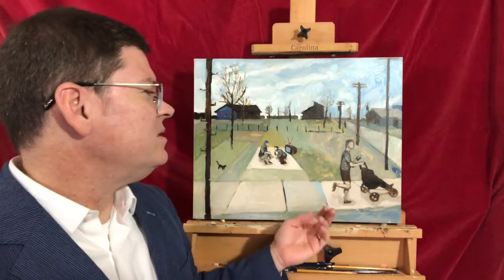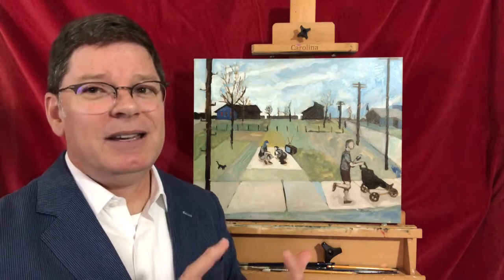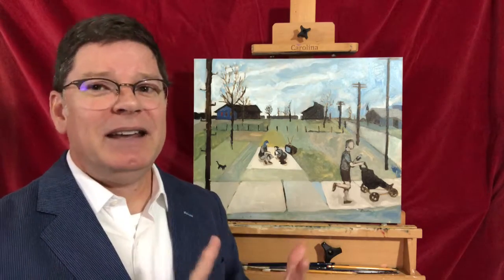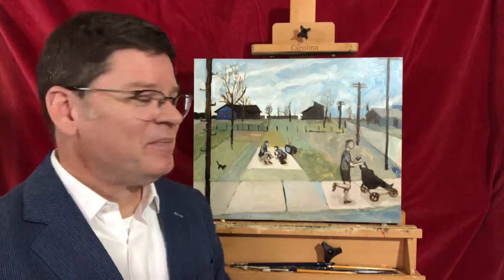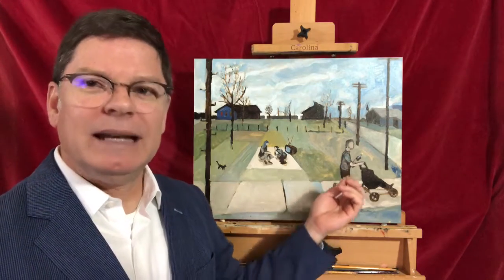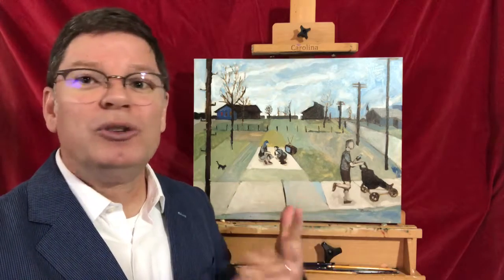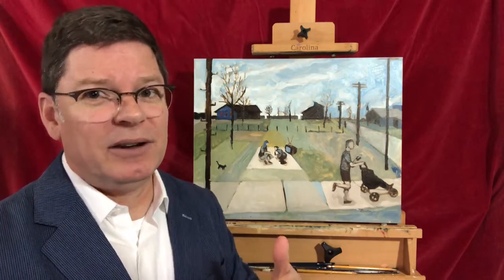This one is also about the people who live in the suburbs. We've got this guy here in the foreground who is triple-tasking. He's very efficient — he's jogging, he's checking his phone, and he's taking the baby for a stroll.